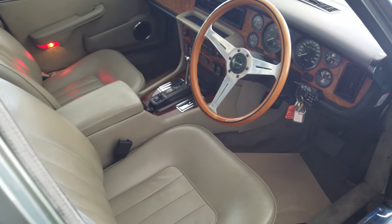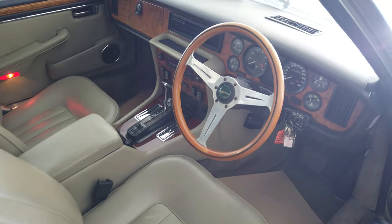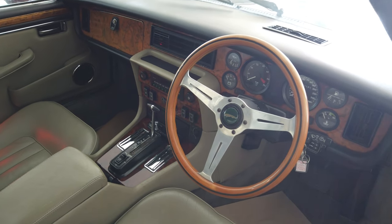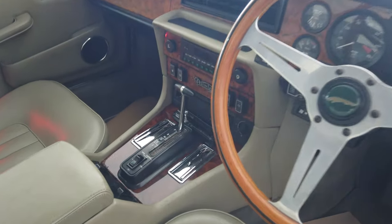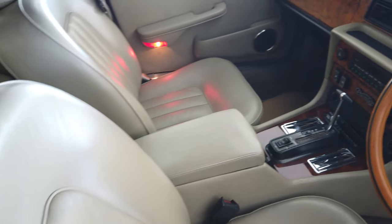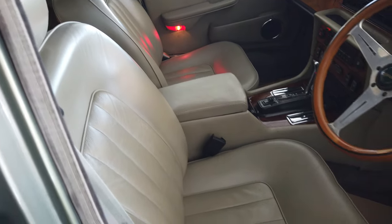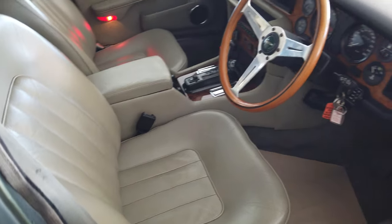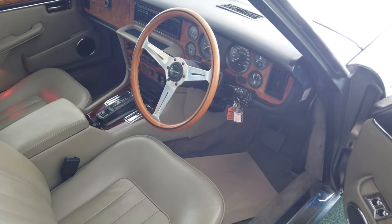Inside the driver's cockpit, a nice wooden steering wheel which complements the other burr walnut finishing. This car does actually have cruise control, which is a little bit rare. Even the driver's seat is showing very little patina or wear. The car has an electronic ignition.